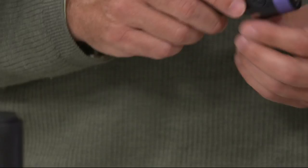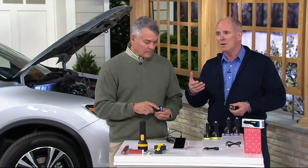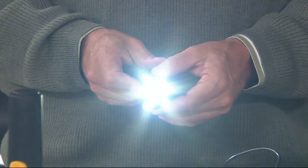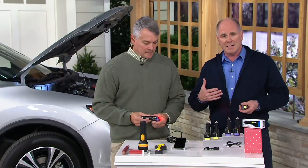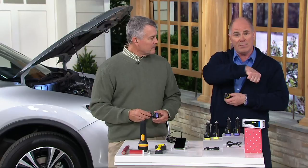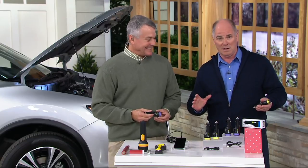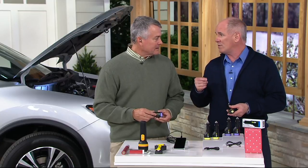It has a seat belt cutter and a window breaker. Seat belts today are different than they used to be — Ralph Nader is the guy who brought seat belts to the American forefront. Now seat belts have an automatic lock built in, but if you're in a rollover accident, your body weight physically prevents you from getting the seat belt off. In the movies people tear seat belts, but it takes over 850 pounds of force per square inch to cut one.